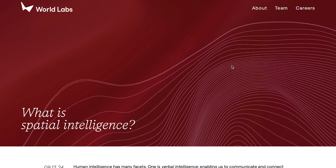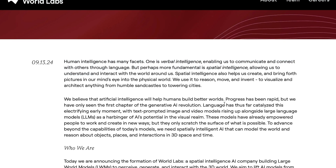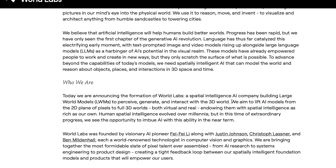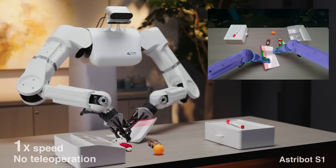Moving on, we have to talk about Fei-Fei Li's new AI startup, WorldLabs, focused on spatial intelligence and the creation of large world models. On their official website they state: 'We believe that artificial intelligence will help humans build better worlds. Language has thus far catalyzed this electrifying early moment, with text-prompted image and video models rising alongside large language models. To advance beyond today's models, we need spatially intelligent AI that can model the world and reason about objects, places, and interactions in 3D space and time. WorldLabs is a spatial intelligence AI company building large world models — LWMs — to perceive, generate, and interact with the 3D world. We aim to lift AI models from the 2D plane of pixels to full 3D worlds, endowing them with spatial intelligence as rich as our own.' The idea is to create AI systems that can truly understand the real world and how to manipulate it — this is extremely beneficial for humanoid robots especially, but also for many other things.